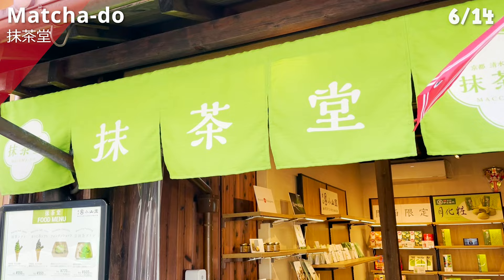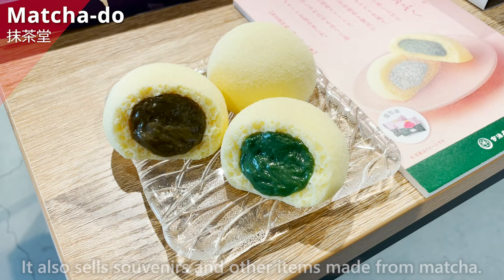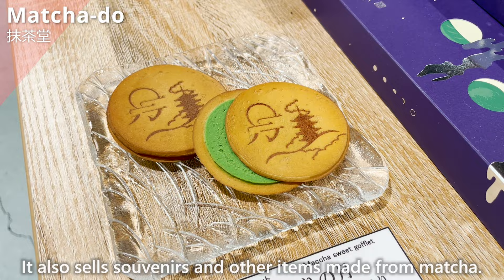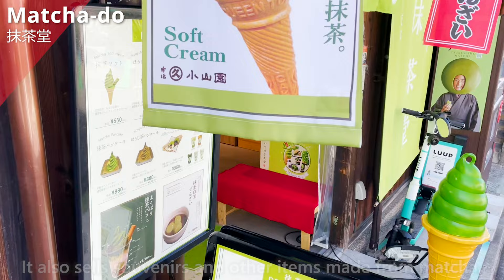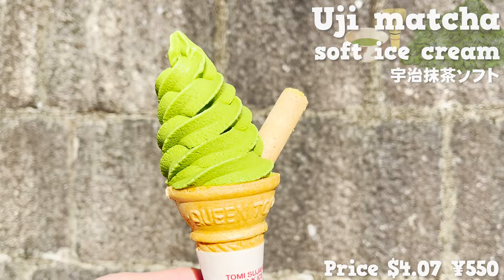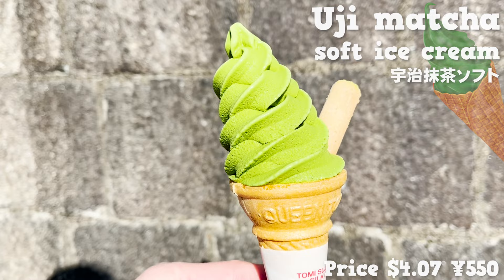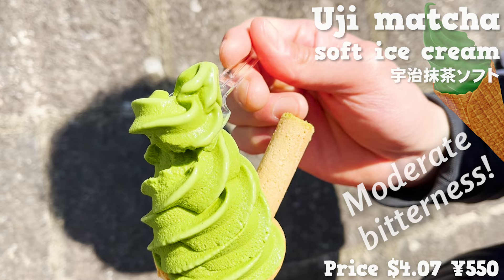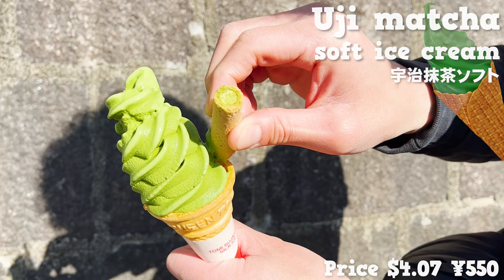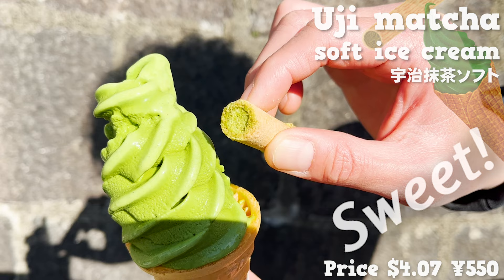Next, we introduce Matcha Dough, a store that opened in 2021 and specializes in matcha sweets, also selling matcha-based souvenirs. We are eating the most popular matcha ice cream. They use high-grade Uji matcha produced in Uji City, Kyoto Prefecture. It has a fresh smell of tea leaves, a moderate bitterness, and a full-bodied flavor. The sweetness is moderate and sophisticated. It also comes with a snack that has matcha cream inside — it's sweet and goes well with the ice cream.